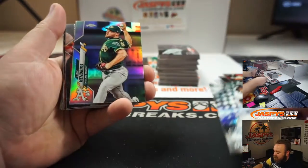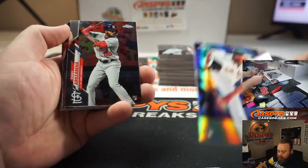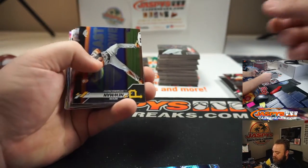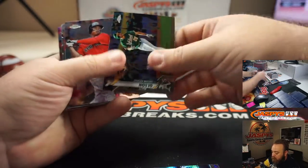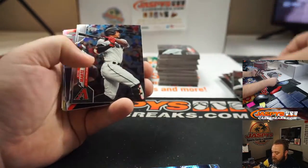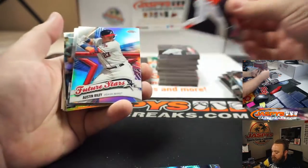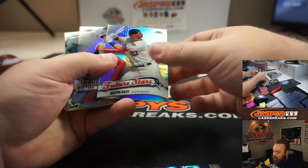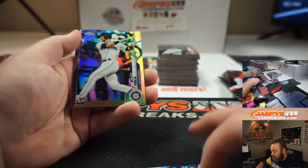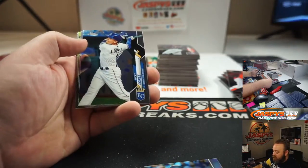Freshman Flash, Isan Diaz. Liam Hendricks, Refractor. AJ Puck, Prism. Austin Riley, Refractor. Mike Trout, Die Cut Refractor — that's nice. Austin Nola, Rookie Silver Refractor. Keston Hira, Refractor.